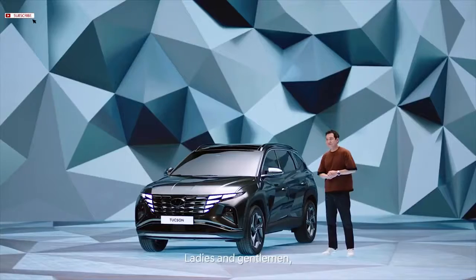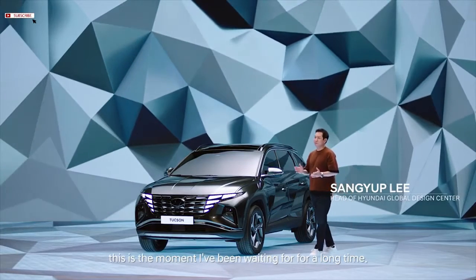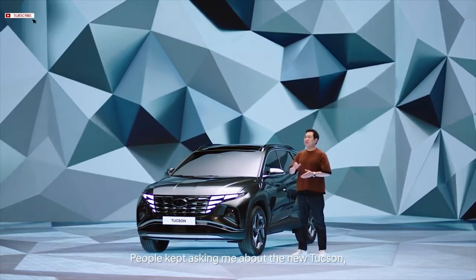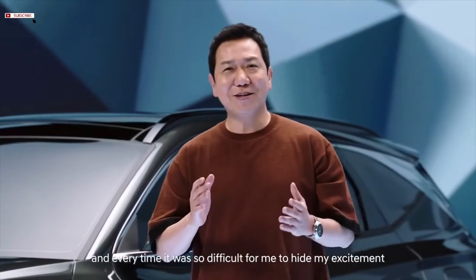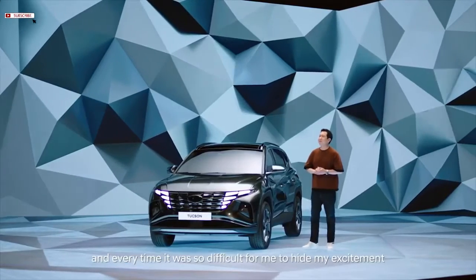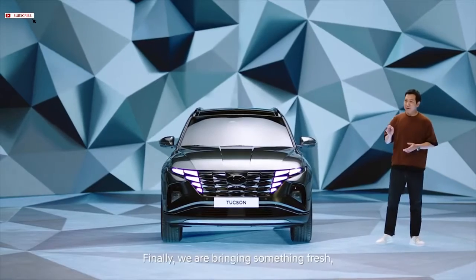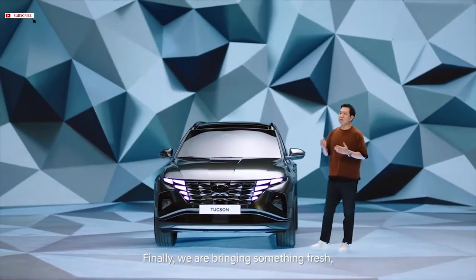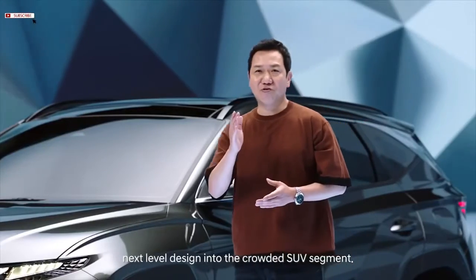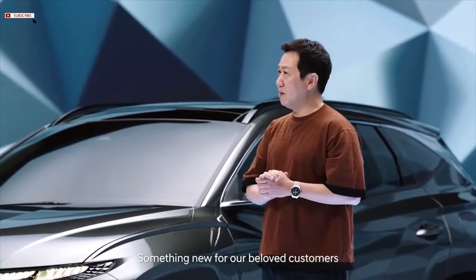Wow, ladies and gentlemen, this is the moment I've been waiting for for a long time. People kept asking me about the new Tucson, the best-selling Hyundai SUV, and every time it was so difficult for me to hide my excitement — because this is what we've been working on. Finally, we are bringing something fresh, next-level design into the crowded SUV segment, something new for our beloved customers to be able to choose from.